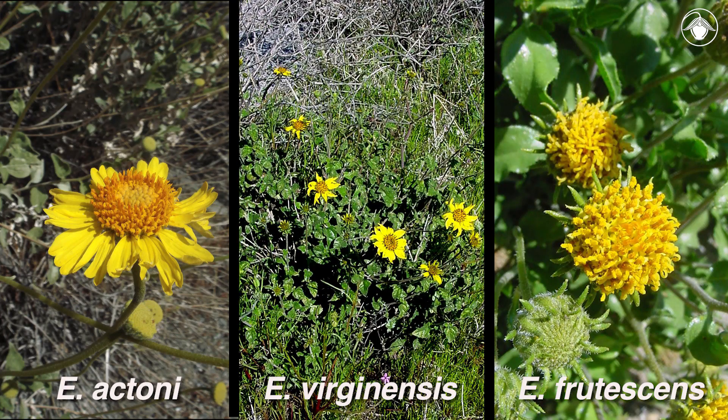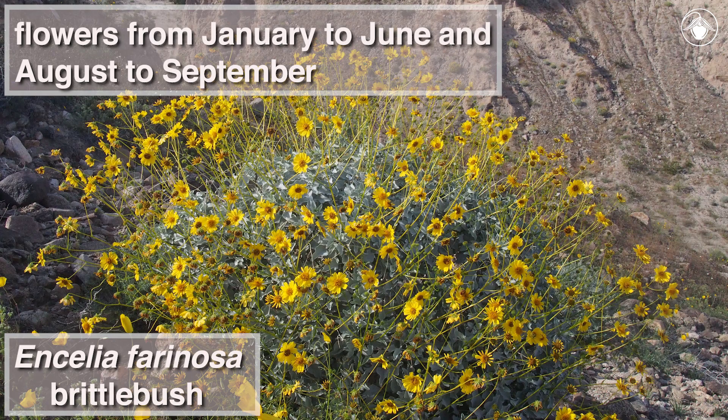Although the species of Ancelia are highly distinctive morphologically and ecologically, they all remain completely infertile, and sometimes hybridize. Ancelia farinosa flowers from January to June, and again from August to September, so you have two opportunities each year to catch this spectacular shrub in bloom.